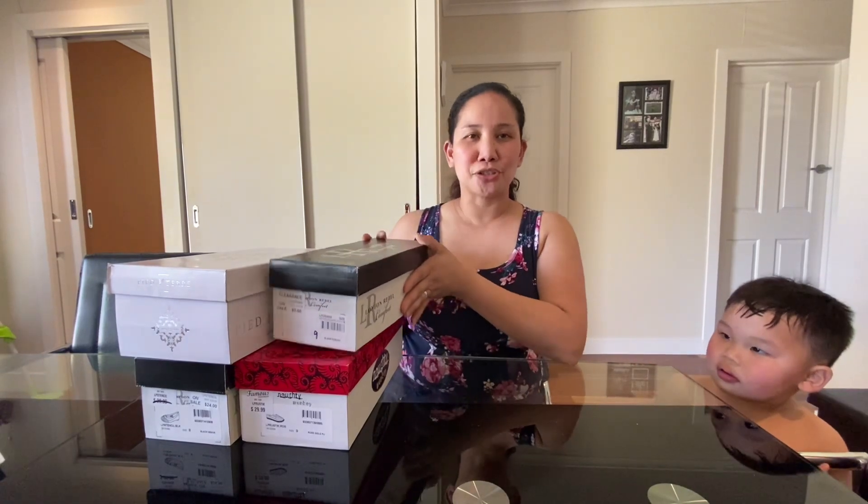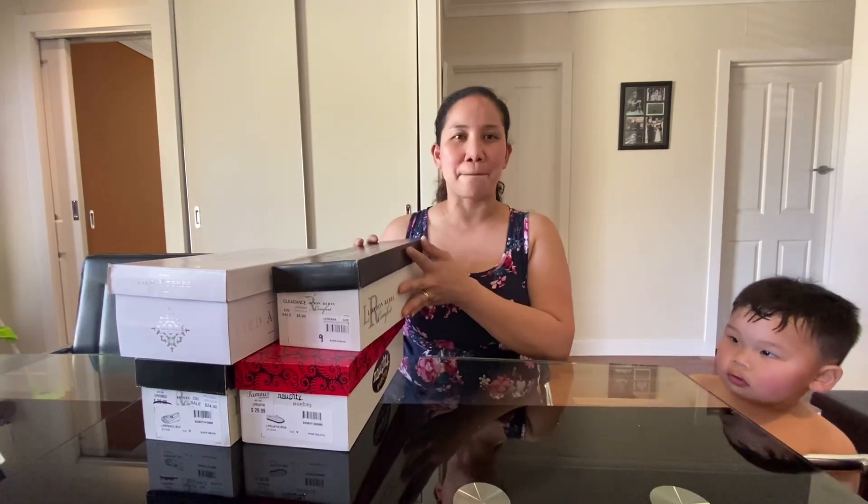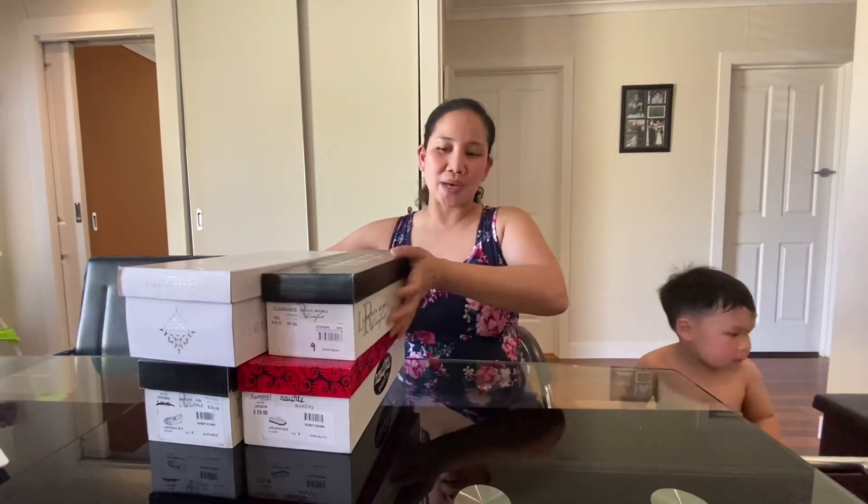Hi guys, welcome back to my channel! Today I will show you the shoes that I just bought from the shop today. Me and my family went out for shopping, and this is what I got.